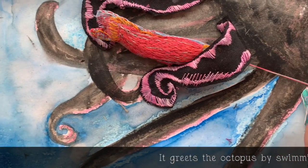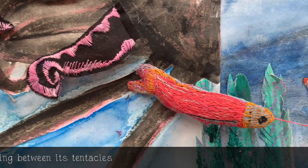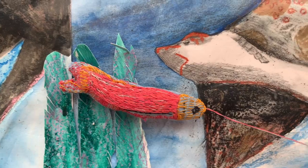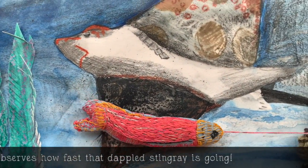It greets the octopus by swimming between its tentacles. It observes how fast that dappled stingray is going.